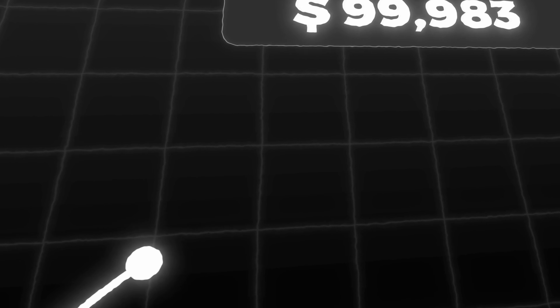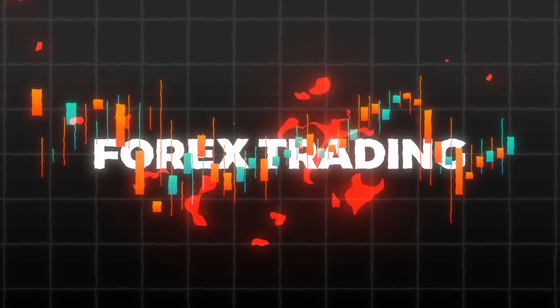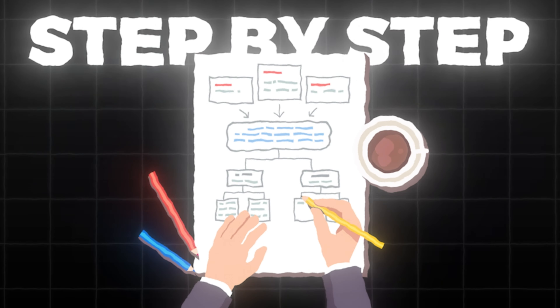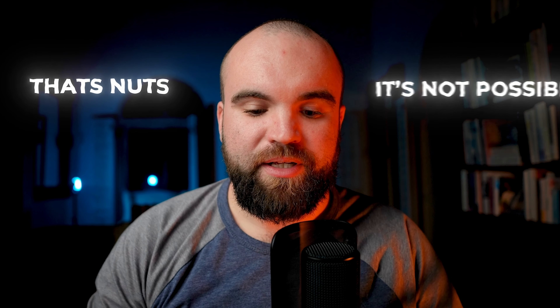I'm going to take $500 and turn it into $100,000 trading the forex markets. I'm going to explain the entire process to you right here, right now. Now, I know what you might be thinking — that's nuts, it's not possible. But I'm going to explain to you how over the course of six months, it is kind of realistic, even though I'm going to have to be quite aggressive.